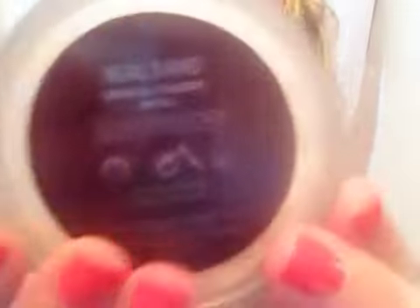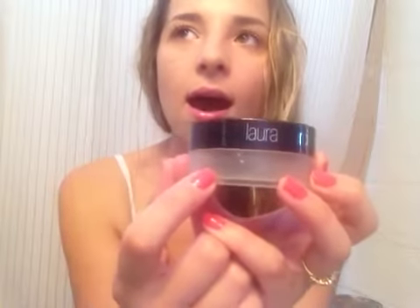I also used up the Laura Mercier Mineral Powder in SPF 15 in the color Real Sand — I have nothing bad to say about this product except that it's empty. I've had it for over a year and a half. I don't use it as an actual foundation — I apply a tinted moisturizer first and then just take a big fluffy brush and dust a little of this onto my T-zone. This big bottle lasted me a massive amount of time, and I will repurchase it right away.